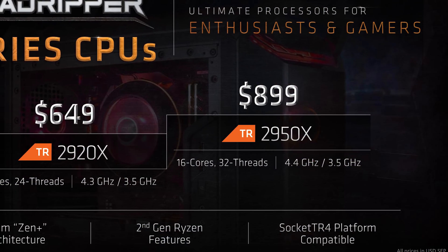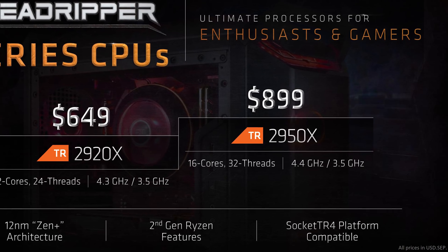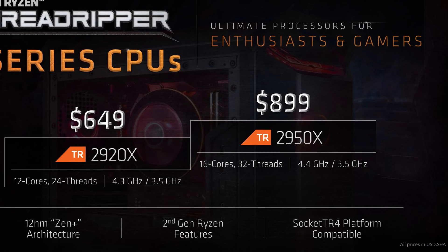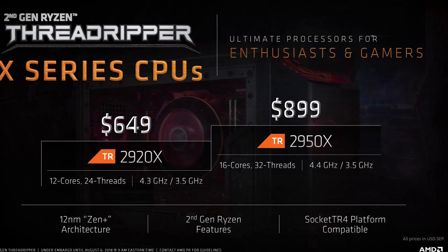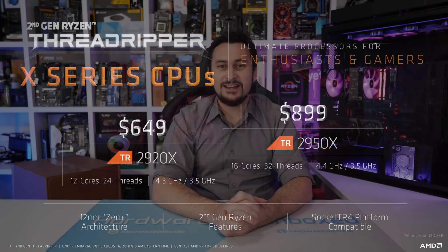As part of the X Series, we have the 2950X — like the 1950X, it's a 16-core, 32-thread part available at $900 US, which is $100 less than the 1950X. It packs a 4.4GHz boost frequency with a 3.5GHz base. Then the baby of the family, the 12-core, 24-thread 2920X, for just $650 US.